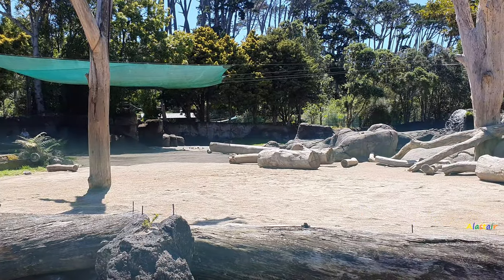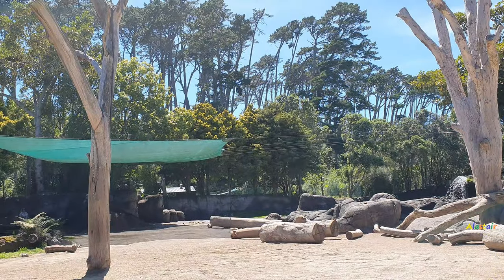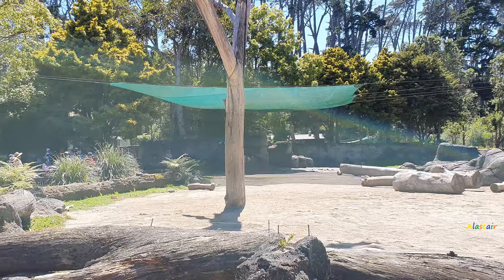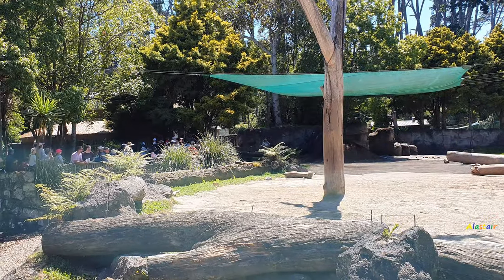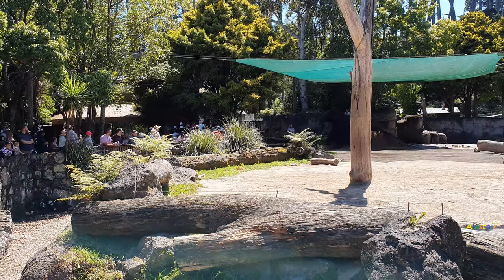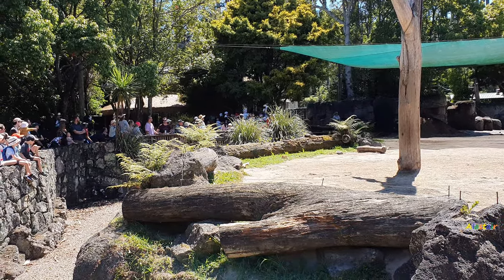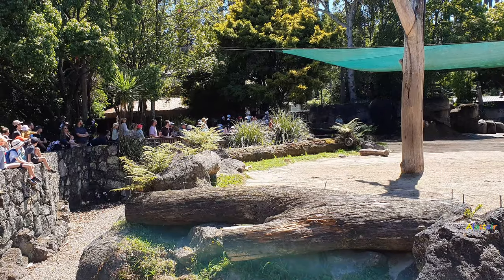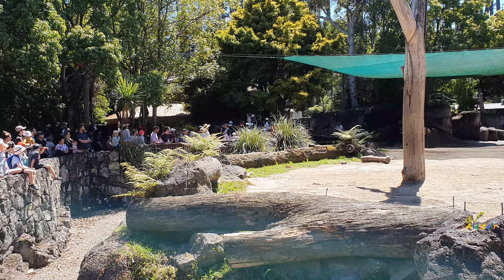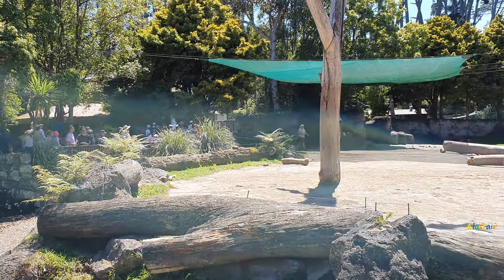And also encouraging them to have a play in all the different substrates. So we've got the mulch here, a sandpile over by you guys in the grandstand, and some nice piles of dirt down the back as well. Anjali's hanging out inside — she just had a little bit of a training session out the back and so she's going to hang out and enjoy some tasty food since she did so well, while Emma is working with Burma out here. Now it's important for these guys to have a little bit of space from each other and a bit of time with that sort of one-on-one focus on their own.